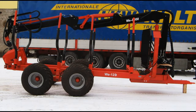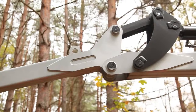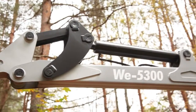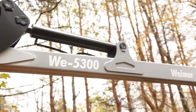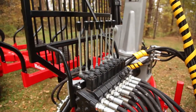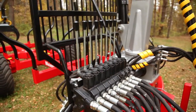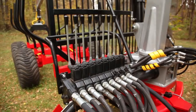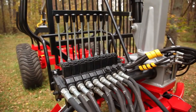They combine the latest technology, hydraulic components and materials of the highest quality. Weimar products are well known for their lightweight design, extreme strength, as well as for their endurance and low maintenance need. Such mobile forestry equipment provides you with work efficiency and productivity even in the most extreme conditions.